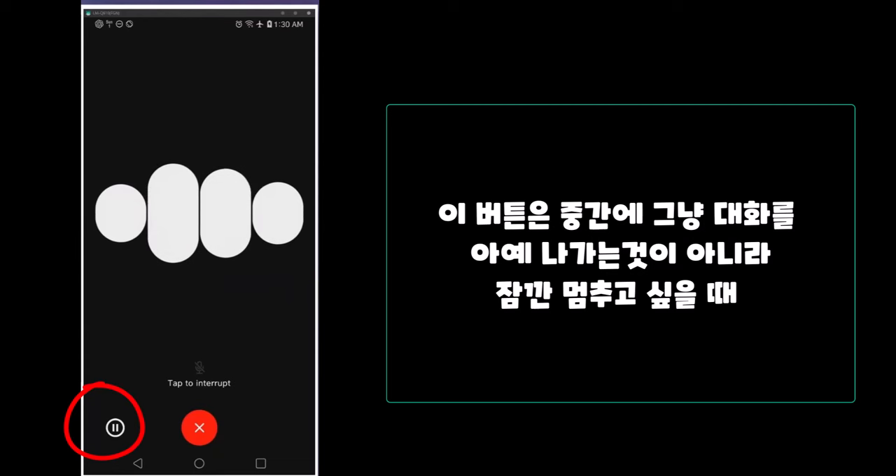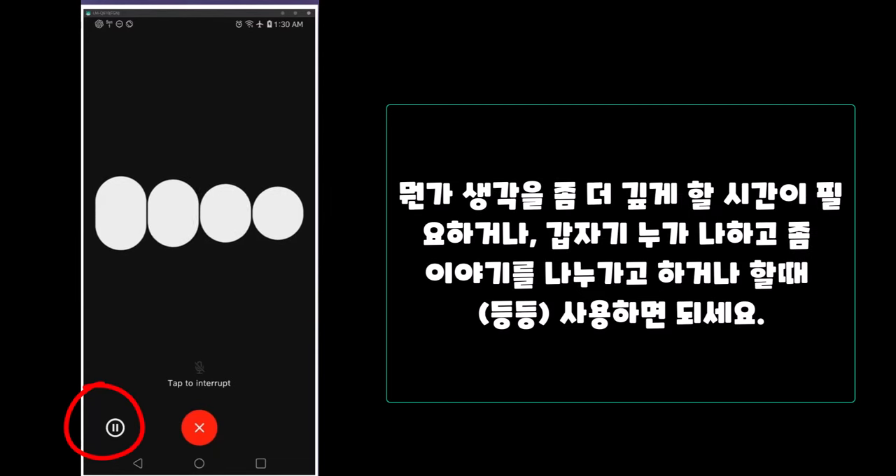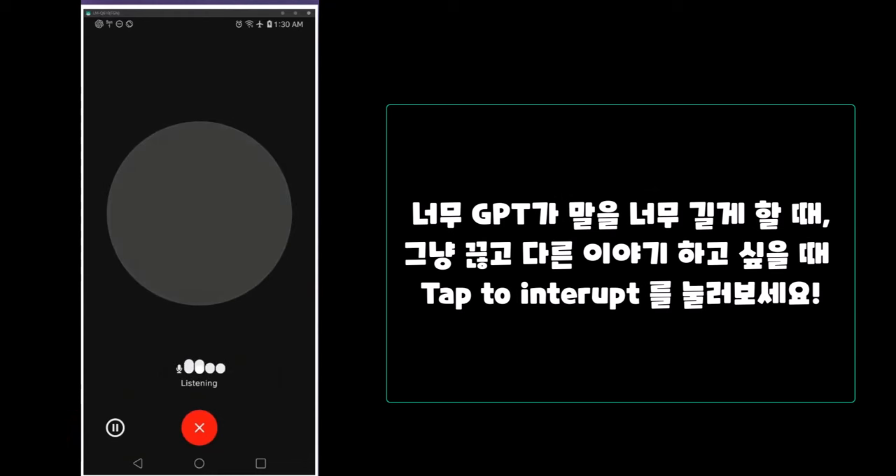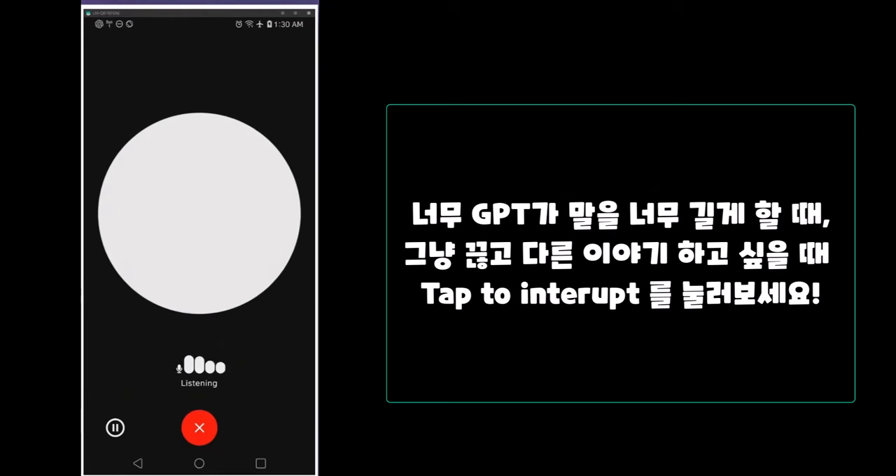The pause icon in the lower left allows users to halt the conversation at any point. This can be useful for digesting information or taking breaks. As for interrupting the model, if it starts going on a bit too long, just tap the interrupt button.